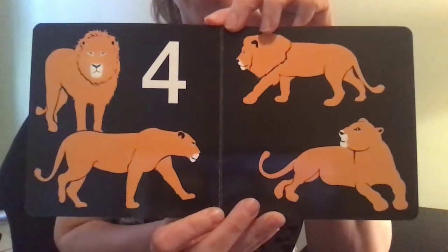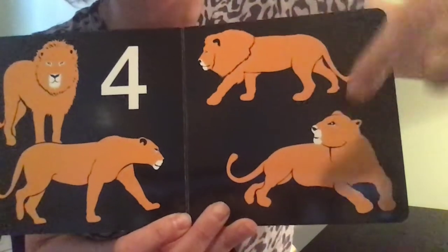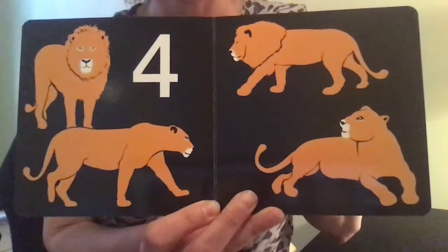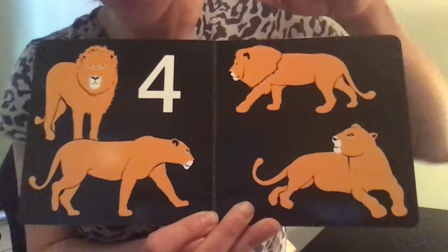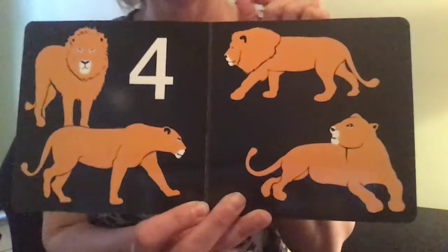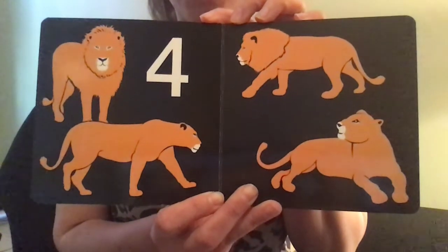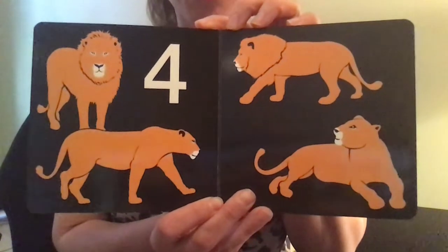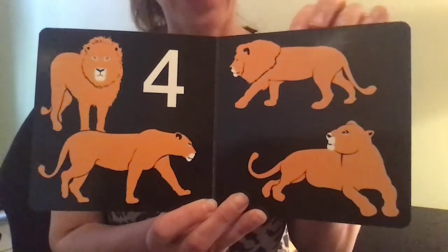Four. Four lions. One, two, three, four. Do you know what the fur is that's around their neck — what that's called? That actually protects them when they have fights with other animals. It protects the animal from biting their neck. Cool fact, right?